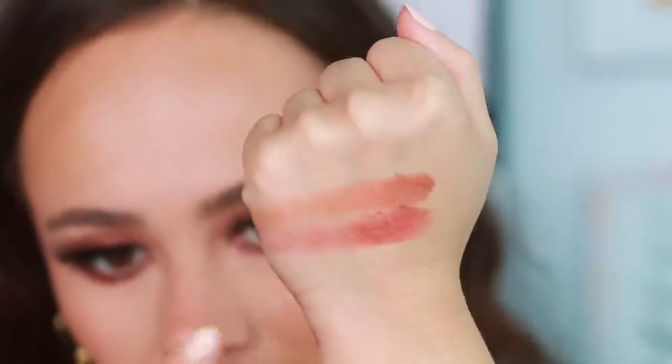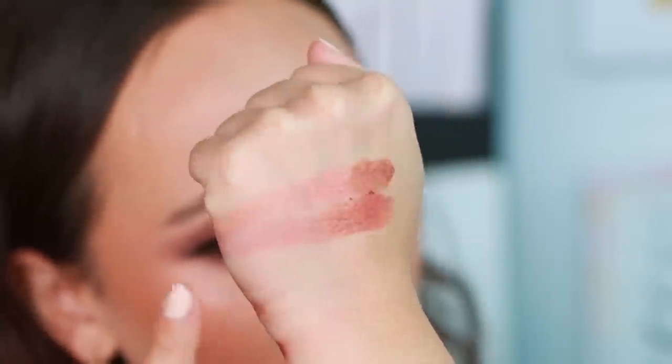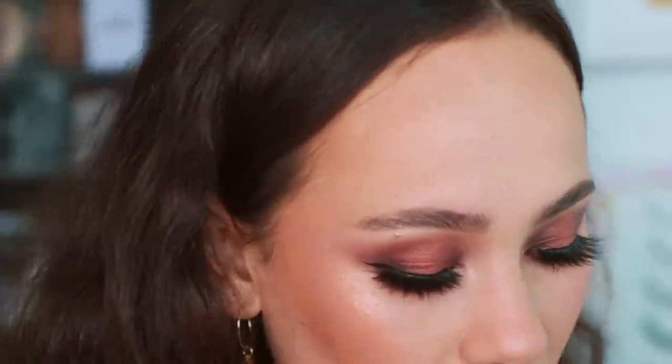Gloaming is a little more bronze whereas the Pat McGrath has a little more pink, but they give the same effect and both have a similar pink-to-orange shift. So if you're a Pat McGrath collector, you're not missing much with the new shade if you already have the Natasha Denona Bronze palette — Gloaming is a similar shade.